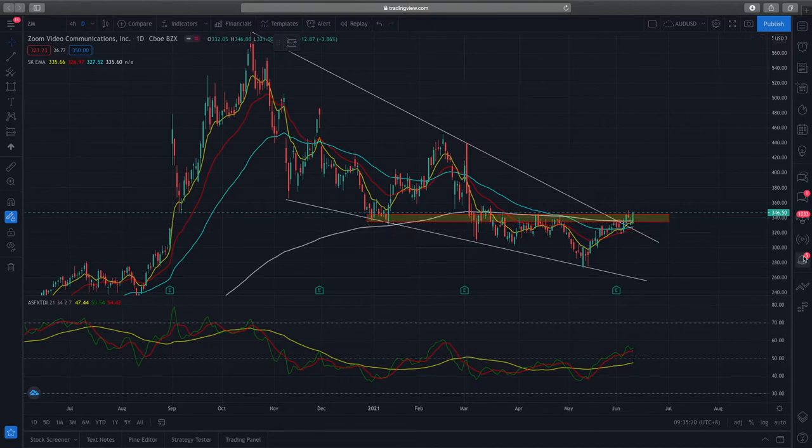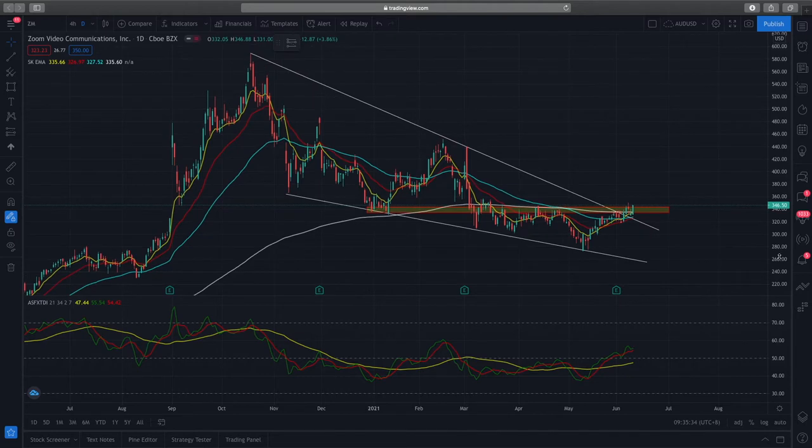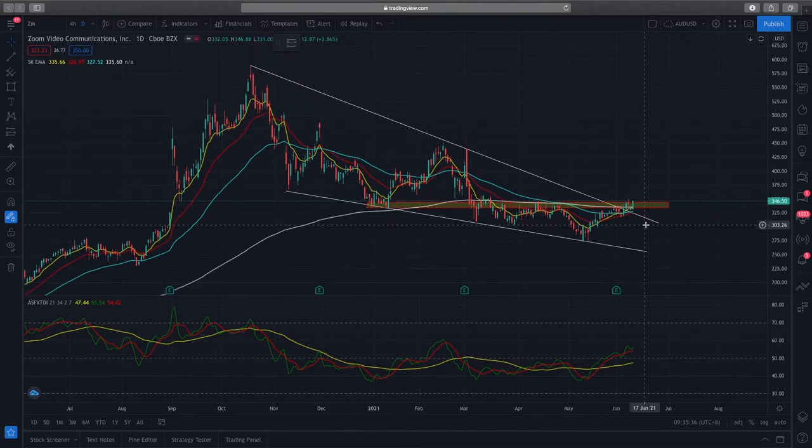Yesterday's close was very bullish — we see a big green close here. Price action has closed above the EMAs and above the resistance zone. This resistance zone you see right here is going to be forming the new support zone, so when we look at this price action we can be very confident and bullish on Zoom.